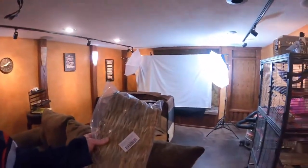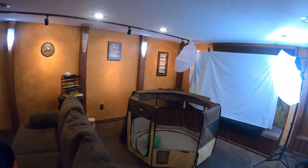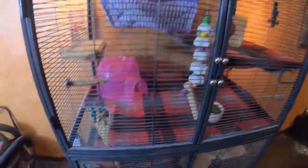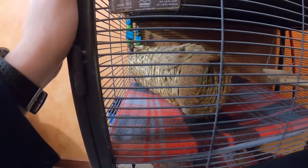Hey guys, Josh here with Planet Chinchilla. I wanted to come to you quickly with a video about tunnels for chinchilla cages. It's been a question I've seen coming up in a couple of online communities, so I figured I'd touch on it — mainly because I just bought a couple of new hiding boxes. The questions are usually: are these guys going to like the tunnel, are they going to interact with it, is it safe, and where to get it?